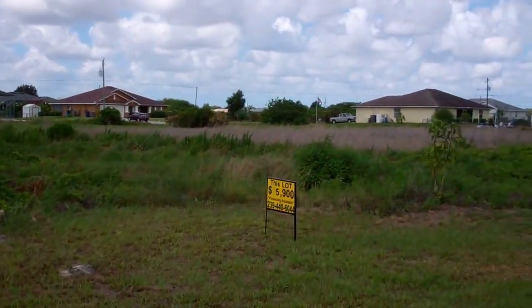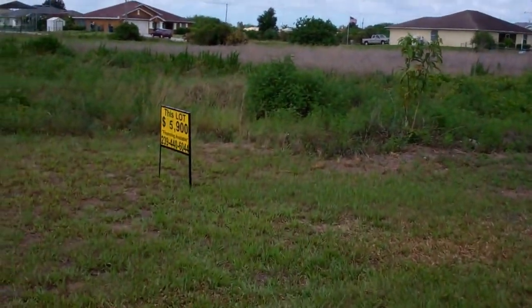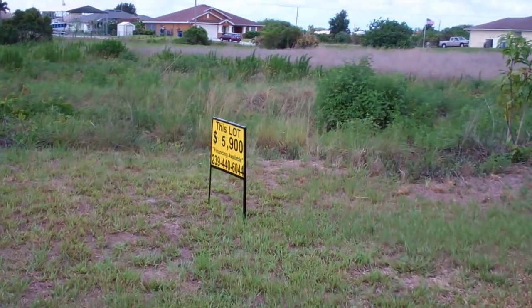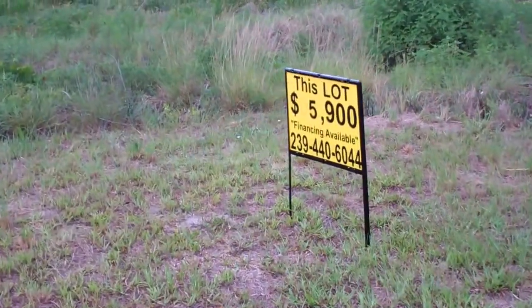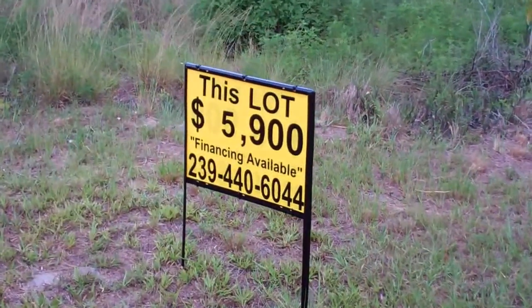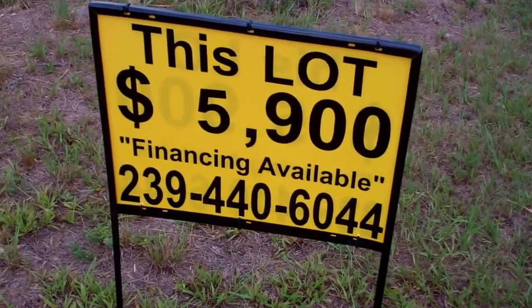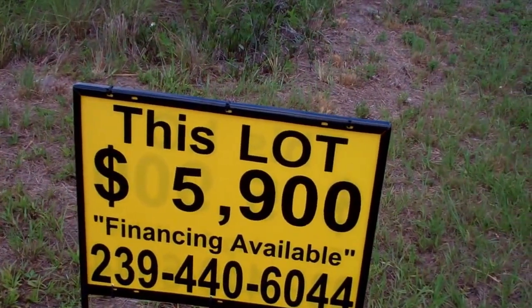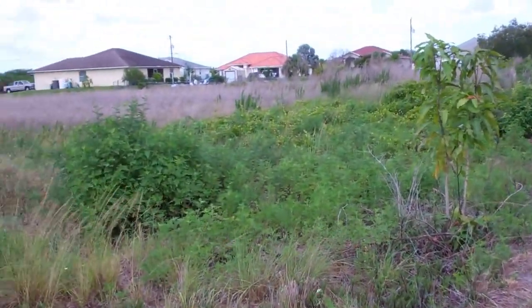It's a very clean lot, very good location, and the property is only $5,900 if it's a cash deal. If you want to finance it, give us a call — we'll finance everybody, there's no credit or work check. If you need more information, real pictures, or anything at all, give us a call.